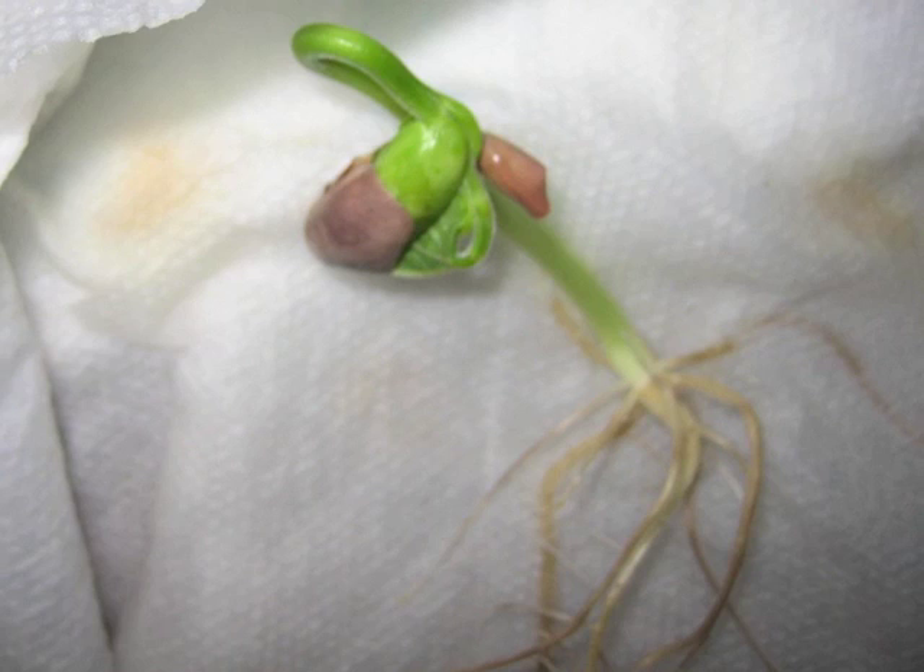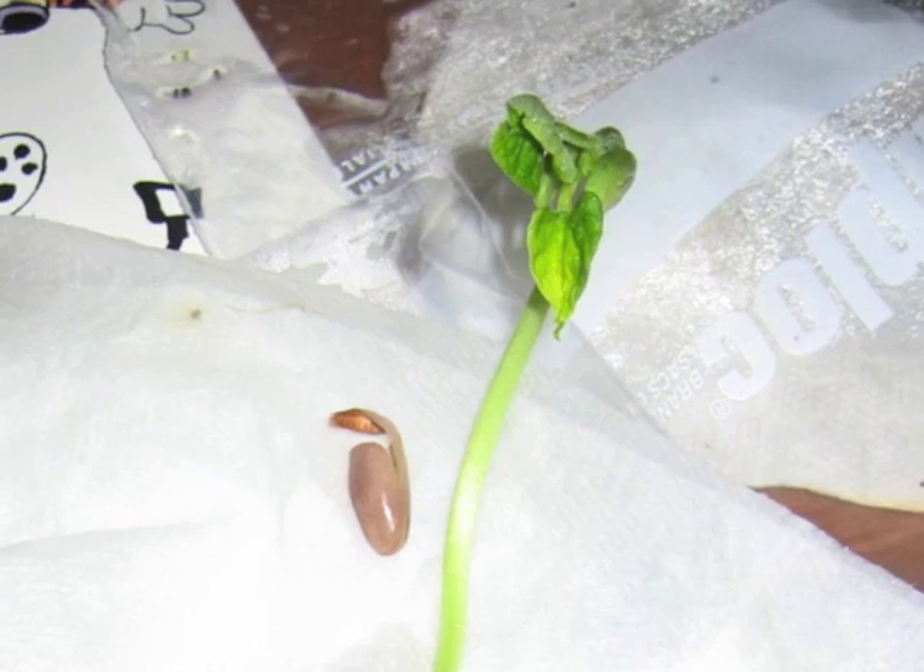Take this bean, which I found in my kitchen — get it moist, and in a few days it sprouted a root, lots of roots. And it's pulled out some leaves and left its seed case just sitting there.